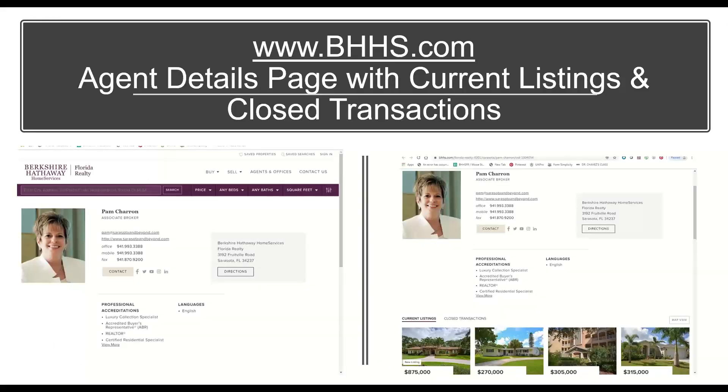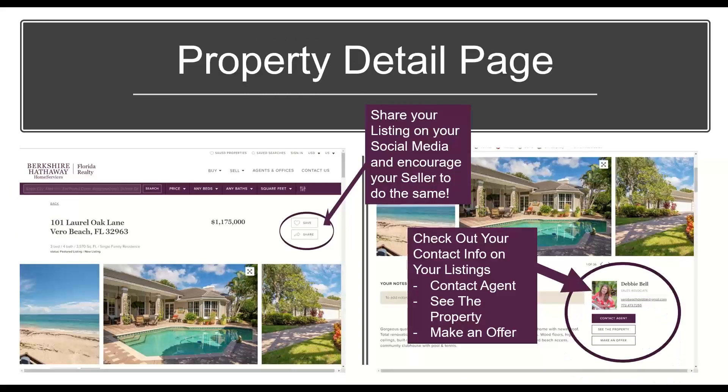I encourage everybody to go to bhhs.com and search for yourself just like a consumer would. Make sure your photo is your most current, it has your contact information, your national designations, and if you have active listings, all of them should be showing under your profile. If they're not, please reach out to the Customer Success Team at Berkshire Hathaway. They're available Monday through Friday from 8 a.m. to 9 p.m. and they'll be able to see what's going on — maybe your MLS ID is just missing a number or something like that.